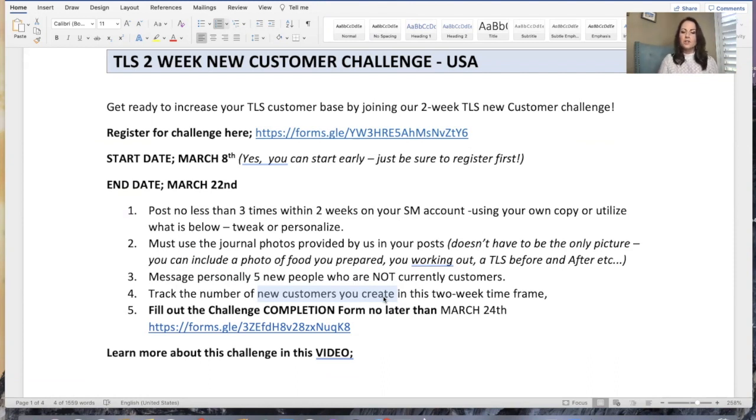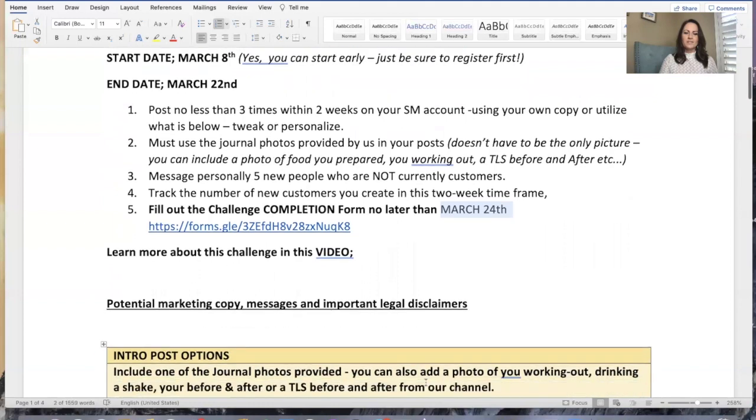Also fill out the challenge completion form by no later than March 24th. We want to get the numbers in prior to convention — we're doing this on purpose so that we can celebrate how many new customers and new purchases we all created as a community in two weeks' time. This is about accountability, this is about fun, and this is about utilizing the resources that we have.